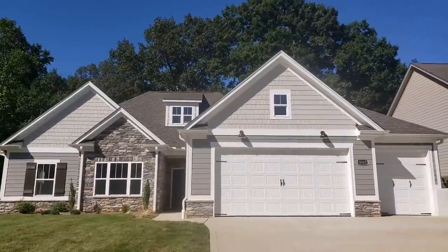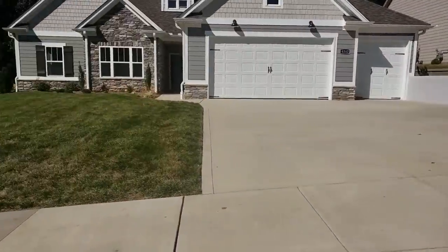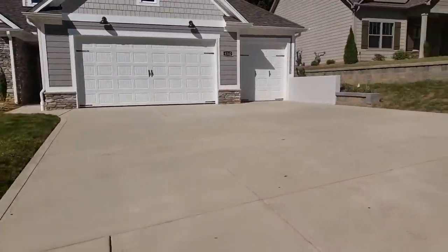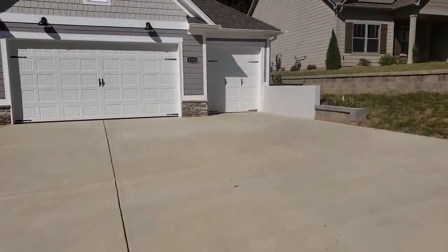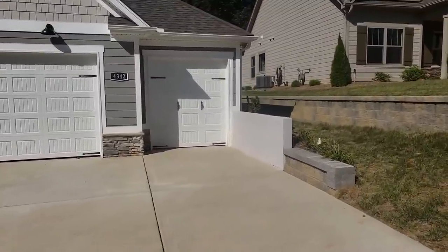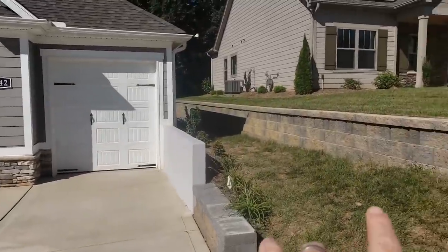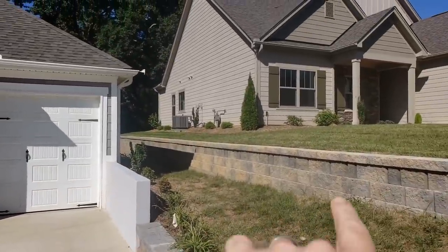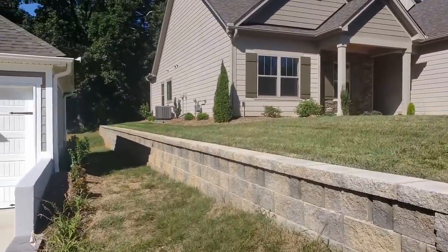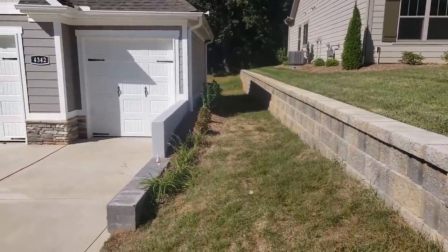A few things about this lot were kind of interesting. As you can see, there's a nice, pretty significant slope to it. These lots are very narrow and they drop off on the edge. There was a gentleman up the street who had his house flooded three times, so we definitely did not want to recreate that result.